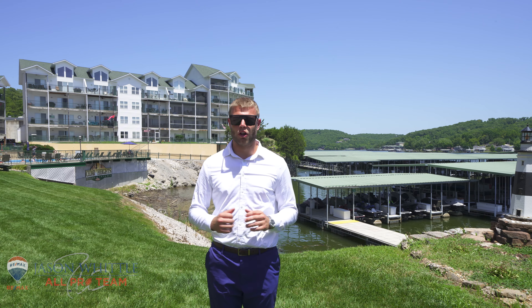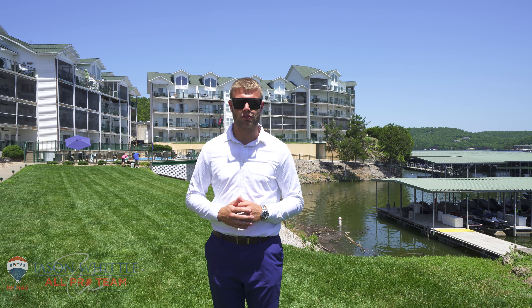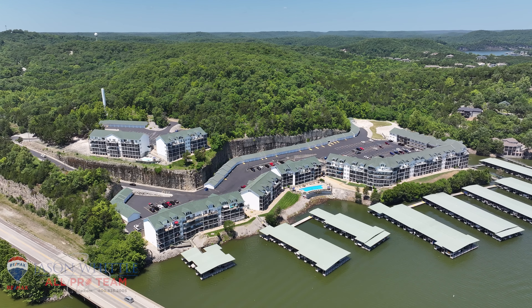This is John Anderson with the Jason Whittle All-Pro Team. Thank you so much for checking out our brand new listing. If you have any questions or would like to schedule a showing, give our office a call at 800-836-2005 and enjoy the weekend. We'll see you next time. Bye.